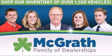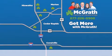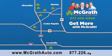Thank you for viewing this video brought to you by the McGrath family of dealerships. We have thousands of vehicles to choose from, all in the Cedar Rapids Iowa City Corridor area. Visit our website at McGrathAuto.com or call one of our seven dealerships. We look forward to serving you.